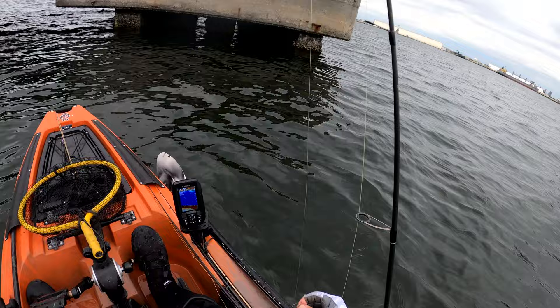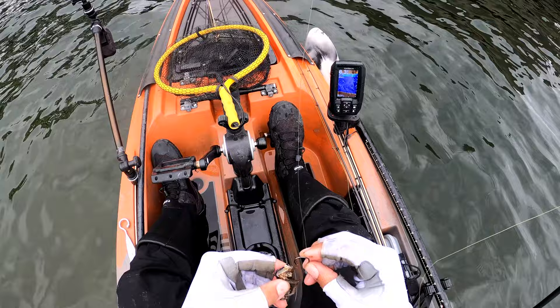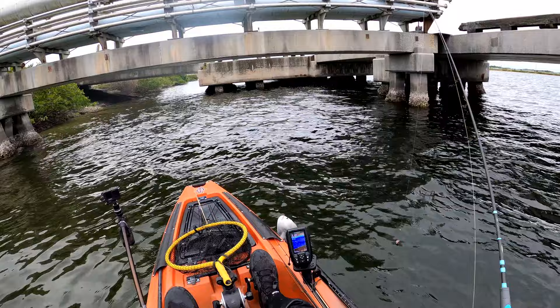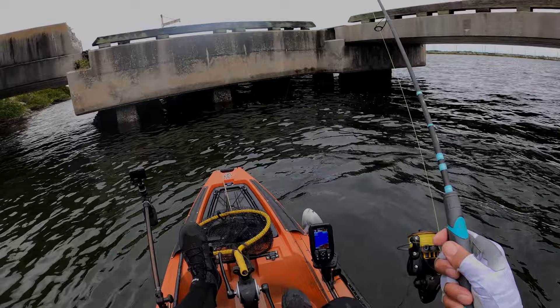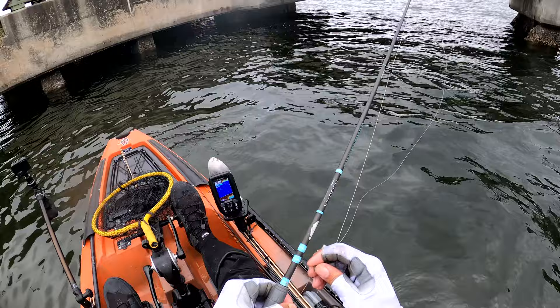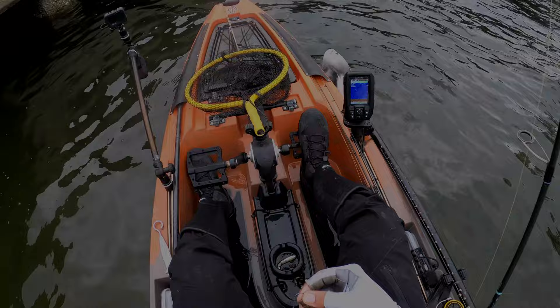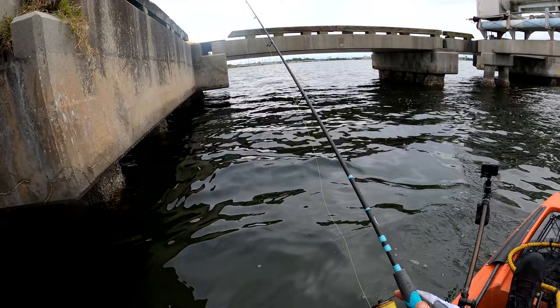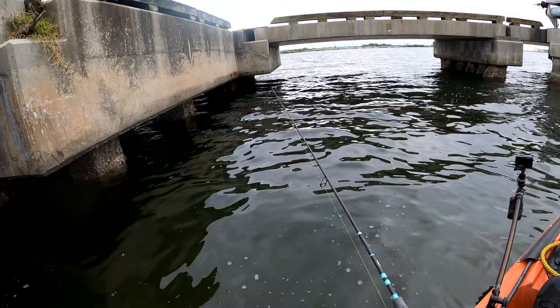We got this chunk here. Try to thread it through the meat. Hopefully we can get another sheepshead — one a little bit bigger. Oh shoot, he was on there! Oh my gosh. That fish was on there. Let me see if I can get a claw on there.